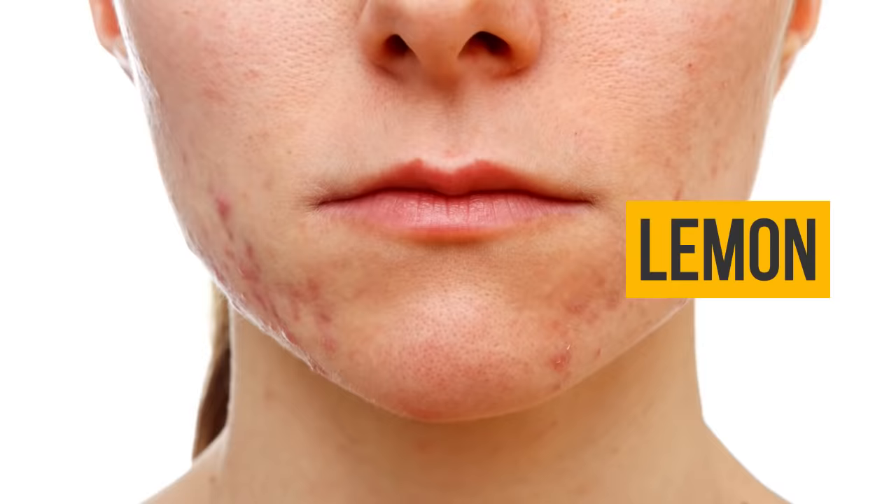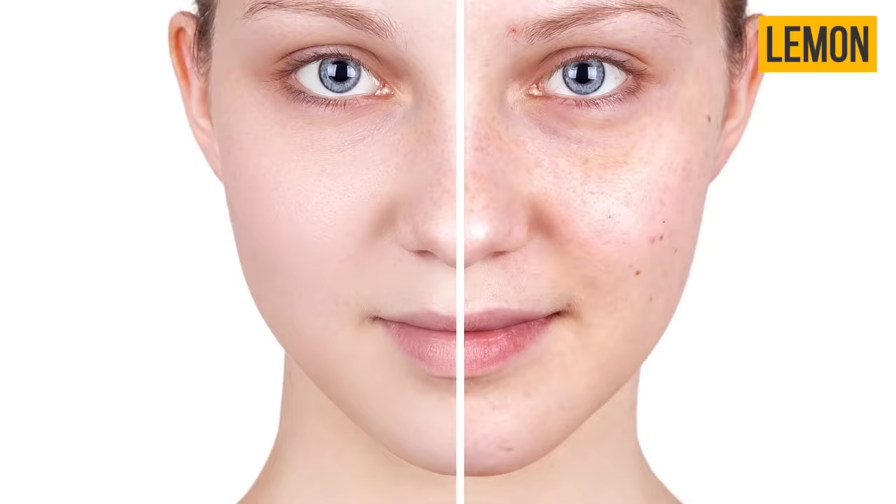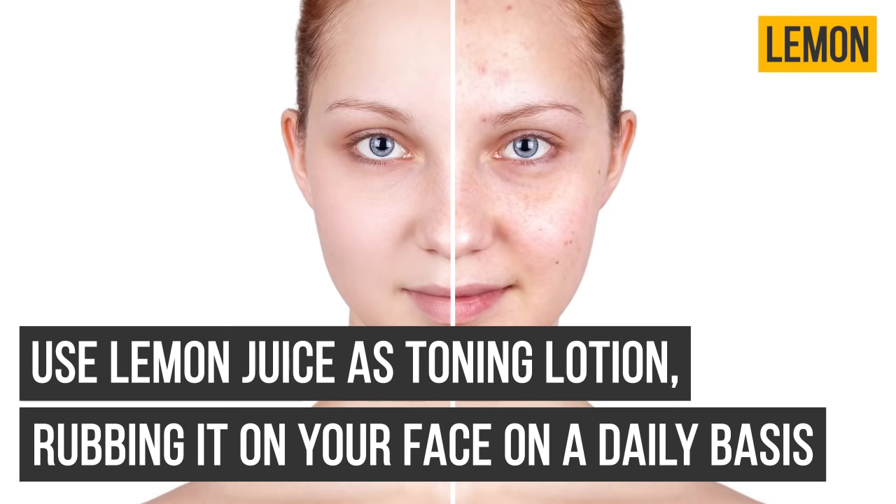Lemon: lemon is a great way to whiten the skin and get rid of dark spots and acne effects. Lemon makes the skin tone smooth and you will notice a brighter, more even complexion. Use lemon juice as a toning lotion, rubbing it on your face on a daily basis.